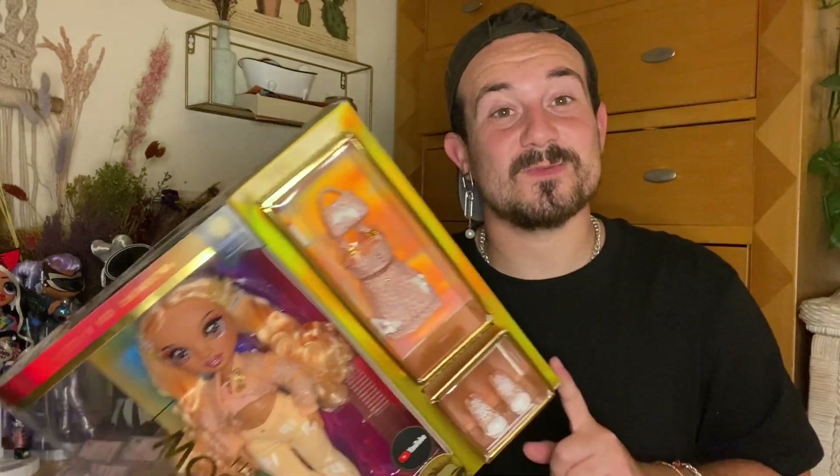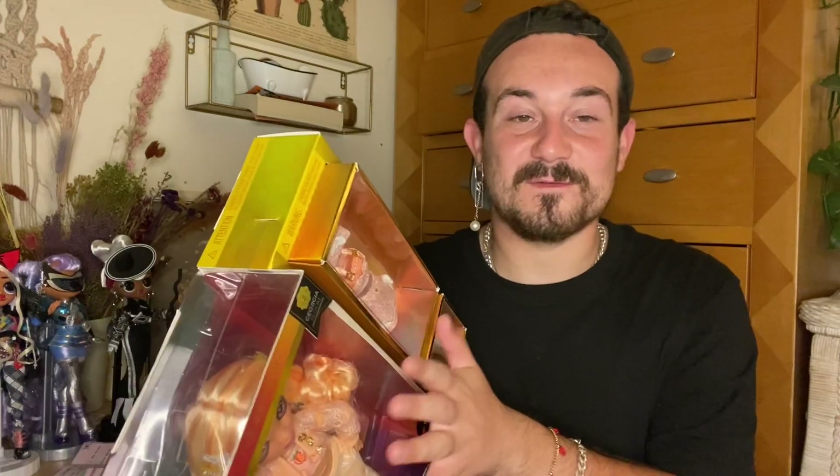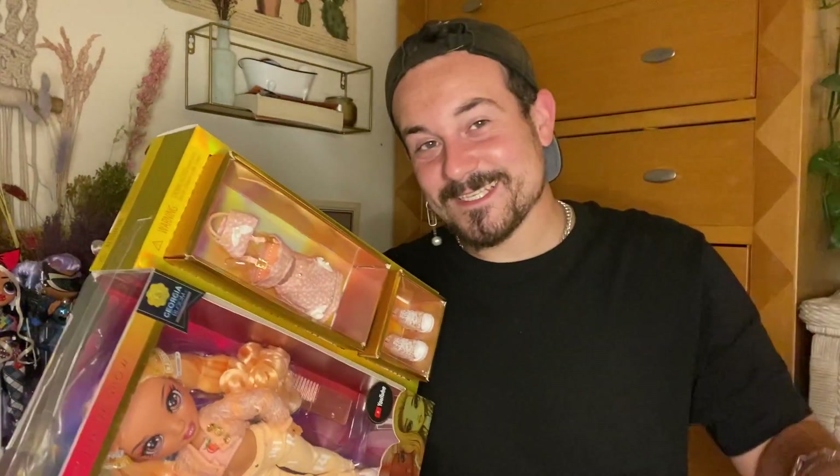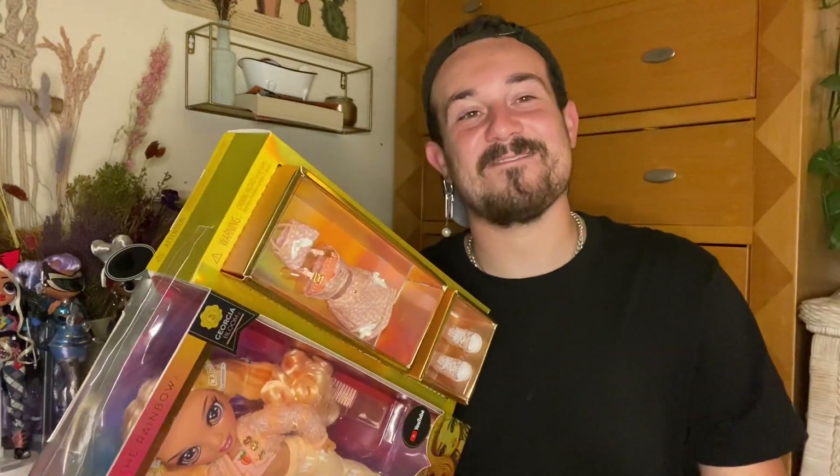Let me give you guys my streak ranking so far — it might change when I open all the dolls. Number one is Georgia, two is Daphne, three is Cheryl, four is Emmy, five is Daria, and six is Gabriella. Not saying I don't like any of them — that is the order in which I love them. I love them all, they're all amazing, but that is the order I placed them in.